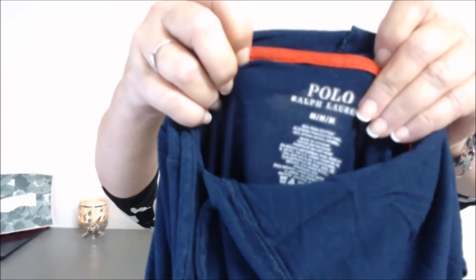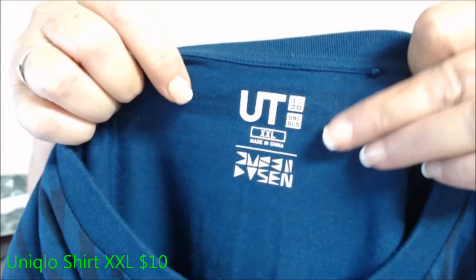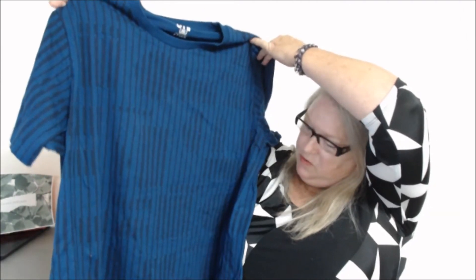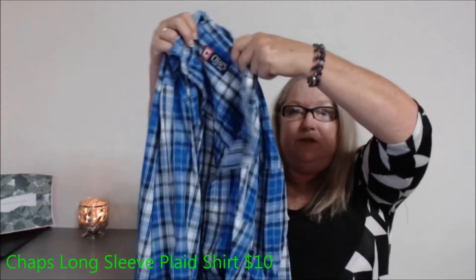This is a brand I've been really curious about — it's a size 2XL, it's Unique Glow. It's a black and blue, or maybe navy and blue, striped shirt, and I'm really interested to list that because I've been hearing good things about it. Next is Chaps, size large — a Ralph Lauren brand but the more economical one. Nice button-down shirt, I think that's good.